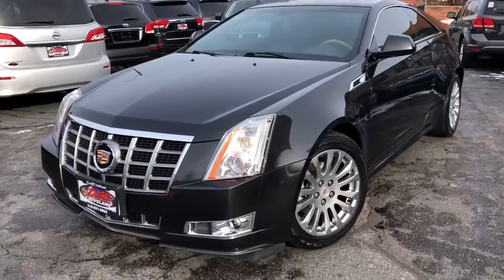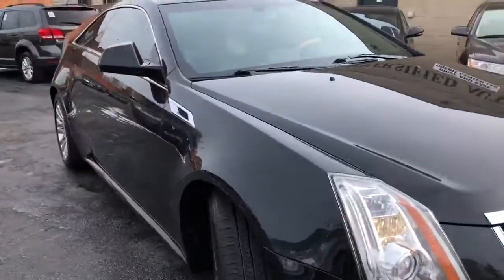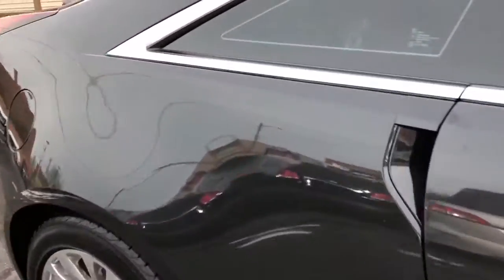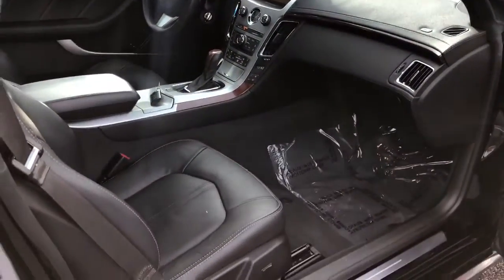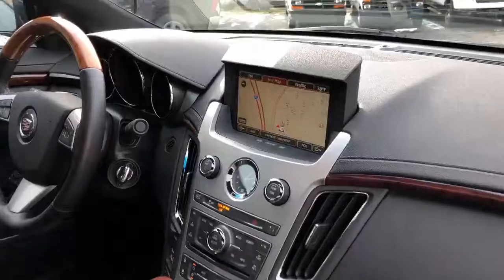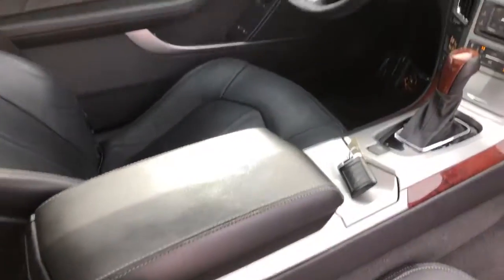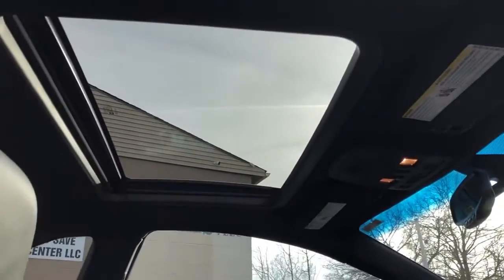It's new — 20-inch polished wheels, heated and cooled power memory leather seating, heated steering wheel, power tilt telescopic heated steering wheel. Not a mark inside. Console, seats — everything is perfect in this car, and it's extremely well-preserved.